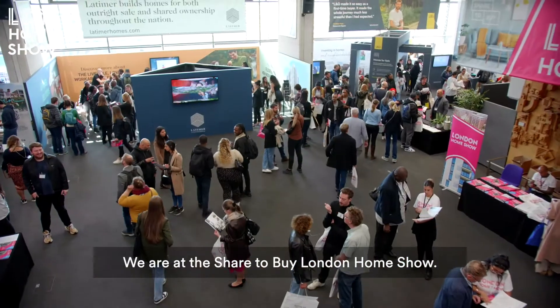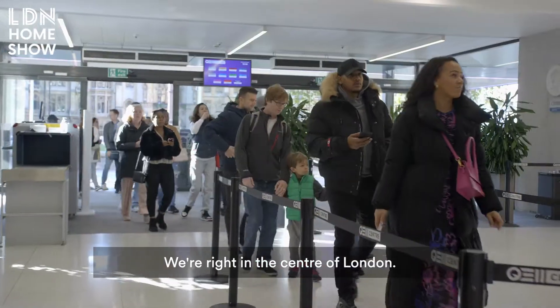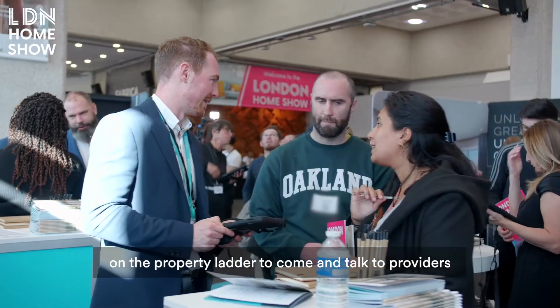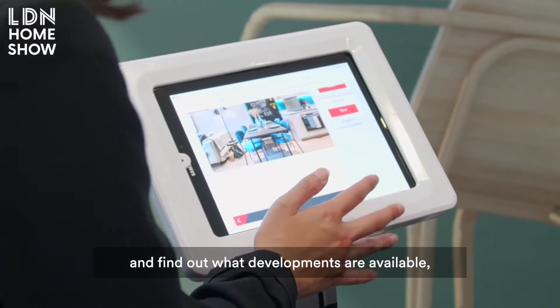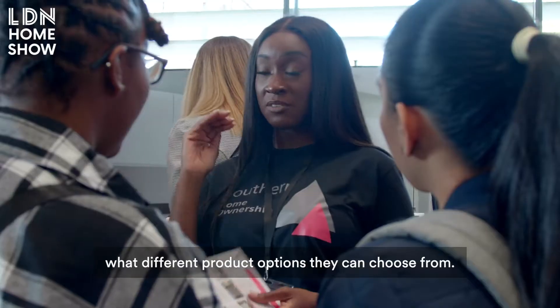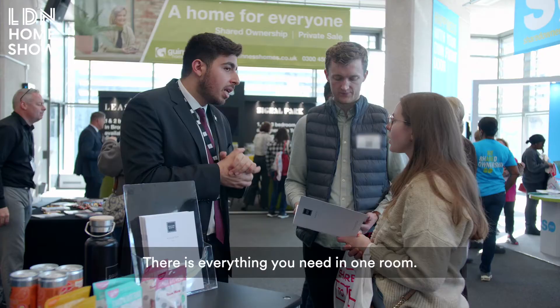We are at the Share2Buy London Home Show, right in the centre of London. It's an opportunity for people who want to get a foot on the property ladder to come and talk to providers, find out what developments are available, what different product options they could choose from. There is everything you need in one room.